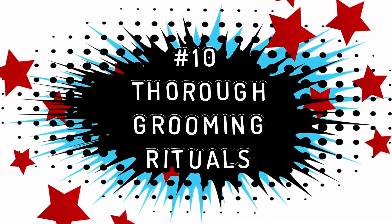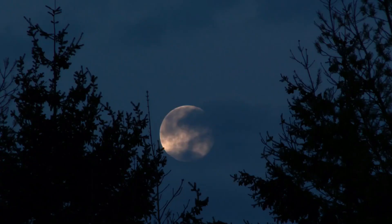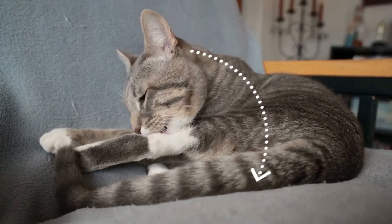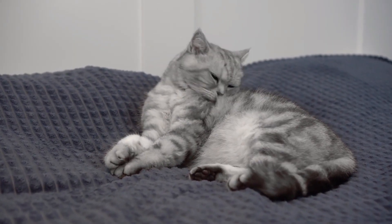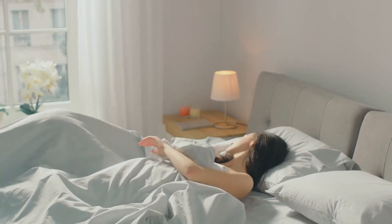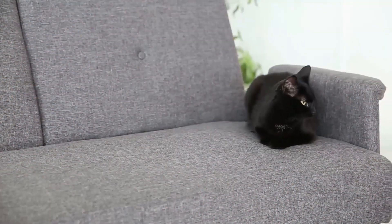Thorough Grooming Rituals: cleanliness is more than a habit for cats — it's a genuine philosophy of life. As the world settles into the quiet of night, many felines embark on an extensive grooming marathon. From head to tail, every part is meticulously licked, brushed, and cleaned. This routine not only promotes cleanliness but also has a calming and relaxing effect on them. When you wake up to find your feline shimmering in newfound glossiness, you know the nightly beauty treatment was a success.